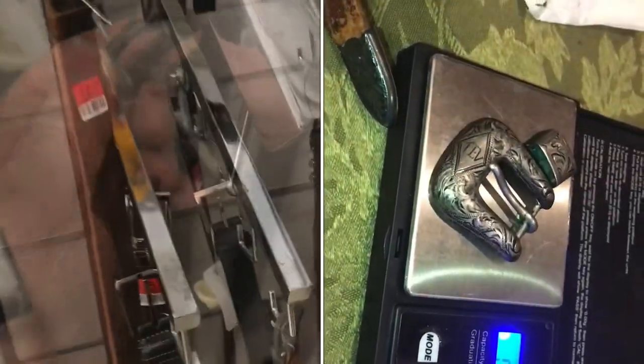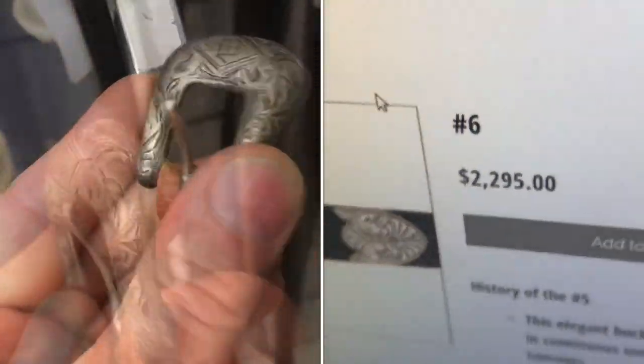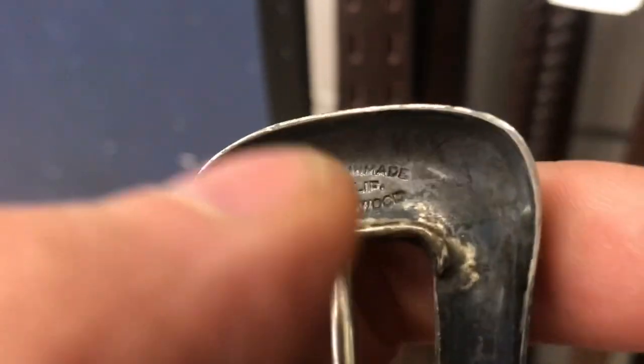Silver's hidden in the thrift stores. I'll show you where to find it. Gotta look where others aren't looking. When you're looking at the belts, look for something old and nice.